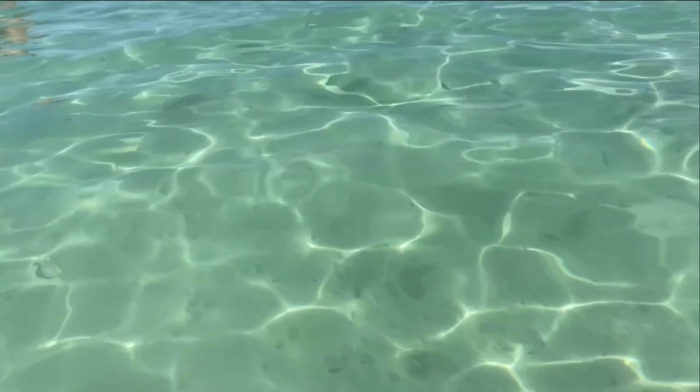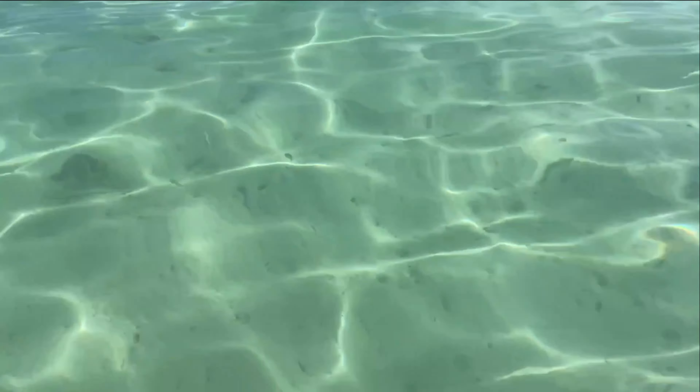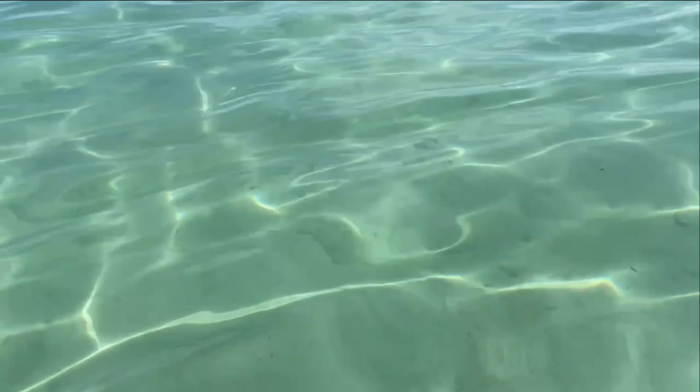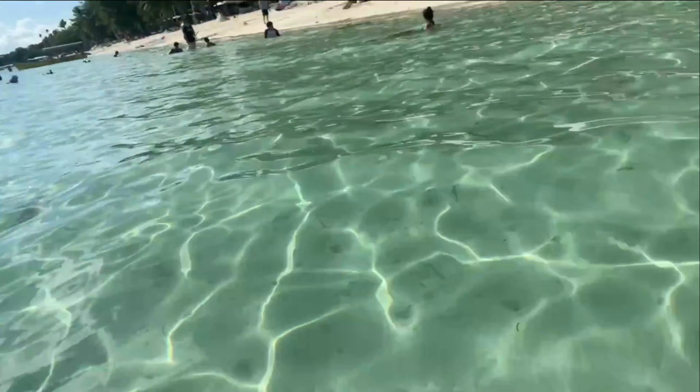And this is not even one of the most beautiful beaches in the Philippines — I don't know if you can see them on camera. So I'm really looking forward to seeing more.